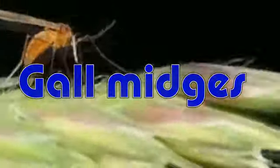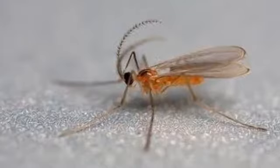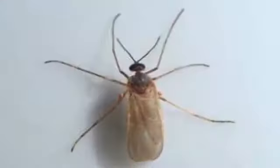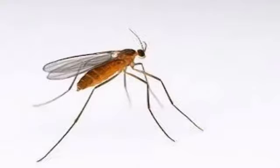Cecidomyiidae are very fragile small insects, usually only 2–3 mm in length; many are less than 1 mm long. They are characterized by hairy wings, unusual in the order Diptera, and have long antennae. More than 6,000 species in 783 genera are found worldwide. Since only 1,100 are from well-studied North America, this may be an underestimate.